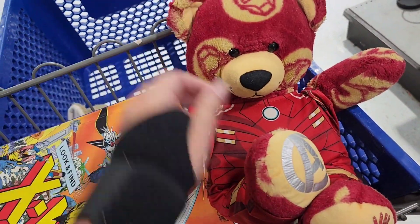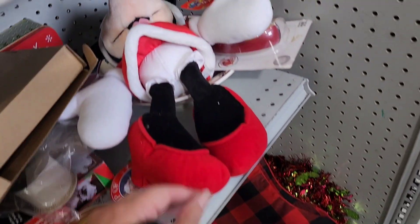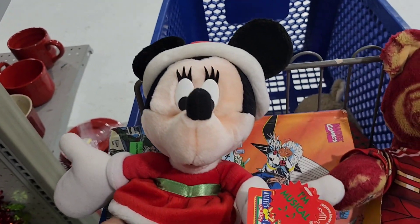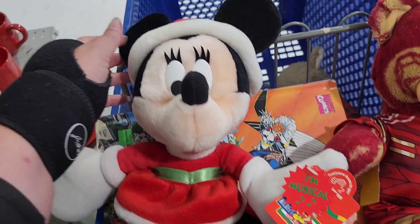I did get this Iron Man Build-A-Bear. I actually already have this one, but I don't have the outfit that goes with him. So for $3, I was like, why not get a second bear that also has the outfit?